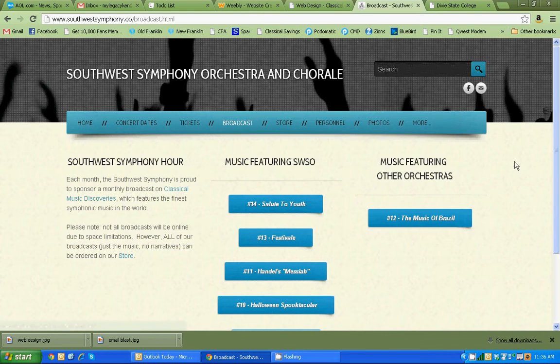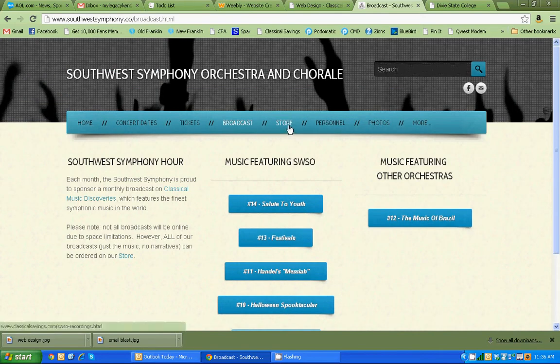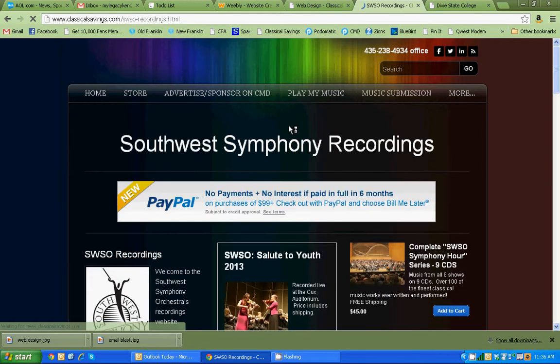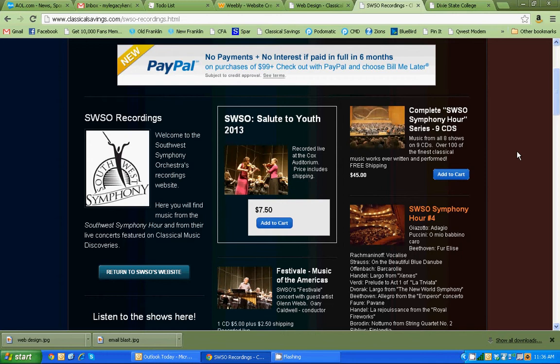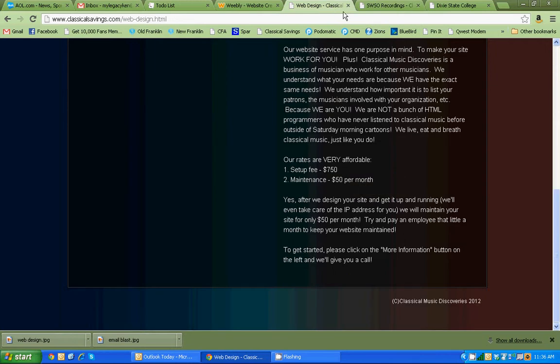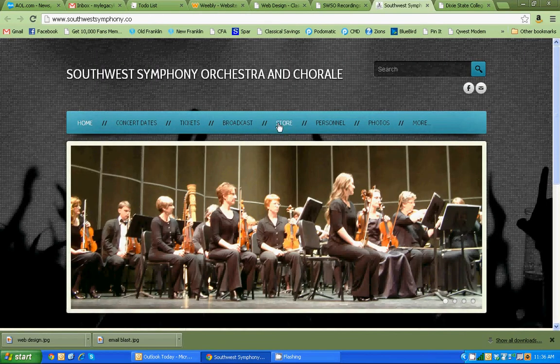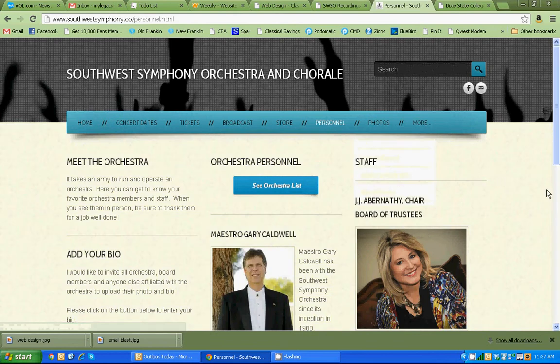I also show the broadcast that they have on our show for Classical Music Discoveries, so you can listen to the orchestra and see exactly what they're doing. This also links directly to the store, where they can purchase recordings of the orchestra. They sponsor a show with us every month called the Southwest Symphony Hour, and these recordings also help support the orchestra. It's very easy to buy recordings from their website, and one more click goes right back to the Southwest Symphony website.